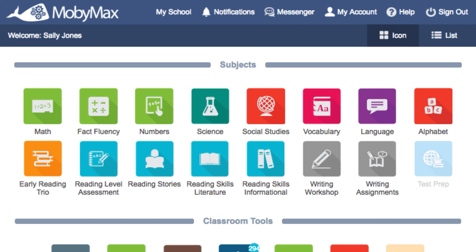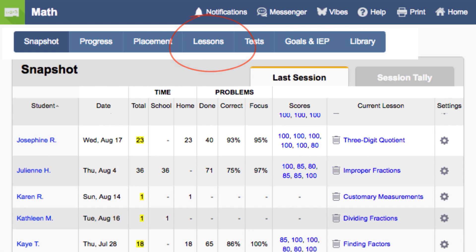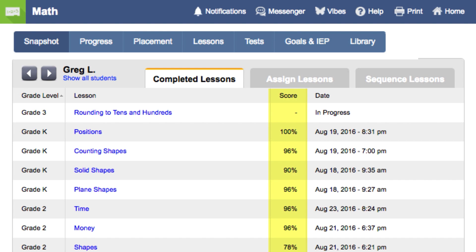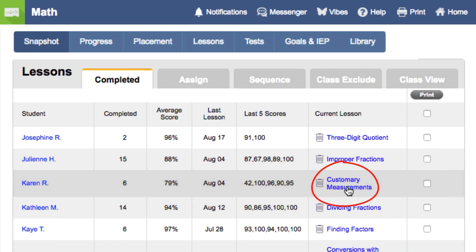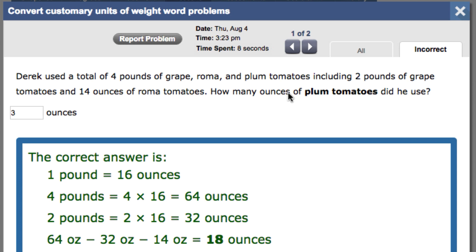As students complete lessons, you will have access to detailed information on how students are progressing. If you click on the lessons tab and then a student's name, you can see all of the scores for the student's completed lessons. If you click on show all students and then on the current lesson, you will see the scores for each lesson. If you click on the lesson topic score, you will be able to see each question the student answered incorrectly.